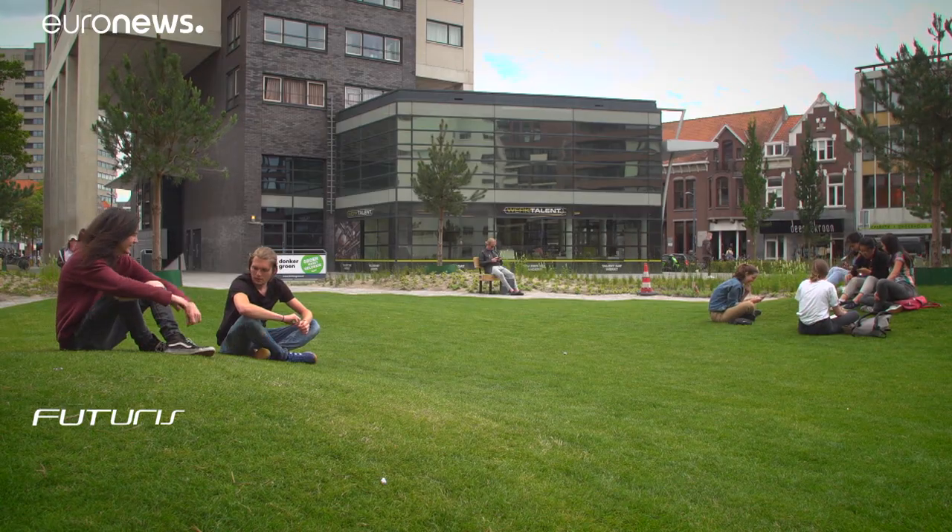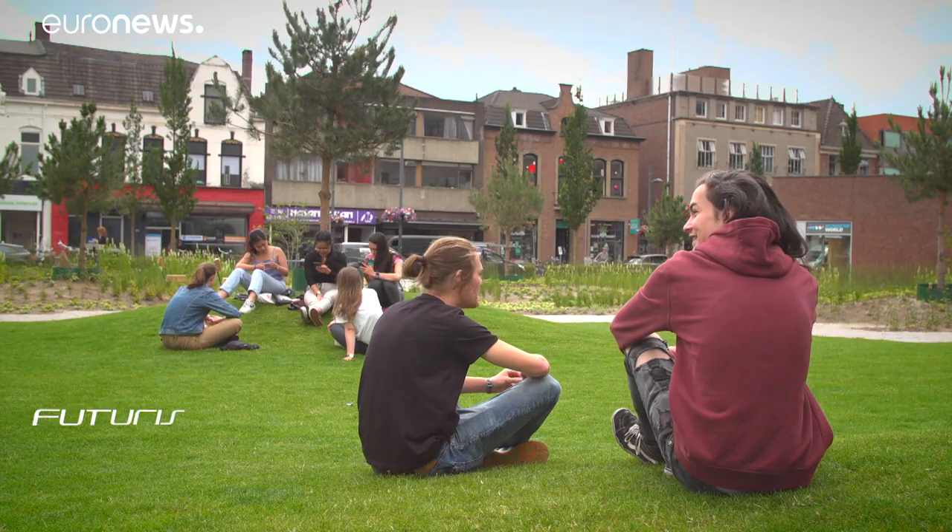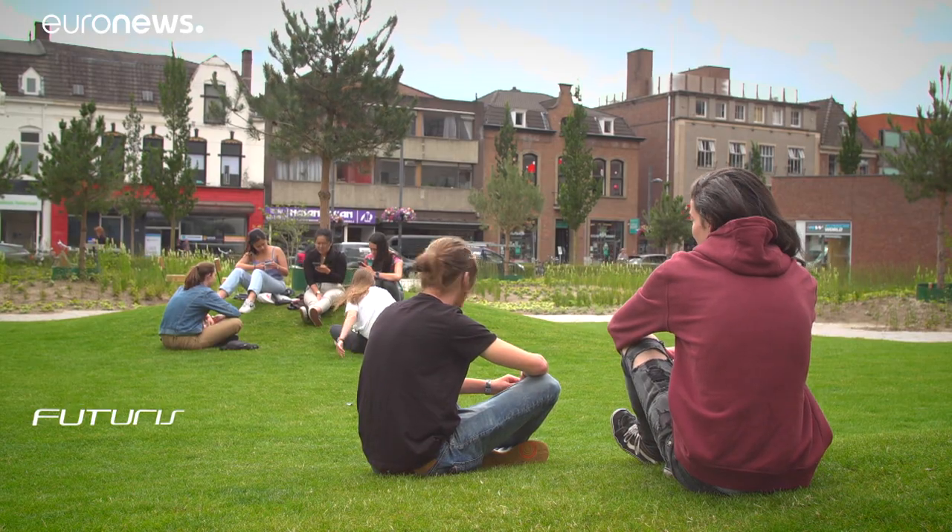The park has changed completely — it's been 180 degrees since it was before. Concrete, benches, no nature — and now beautiful. I think it's really important for nature to find its place back in the cities where we've been neglecting it for too long.